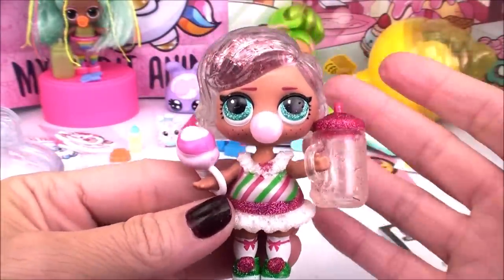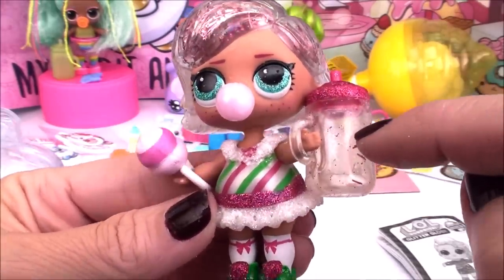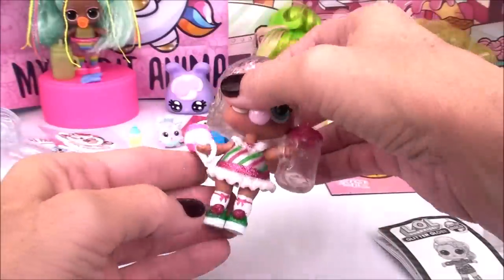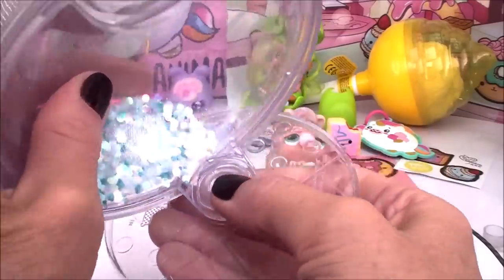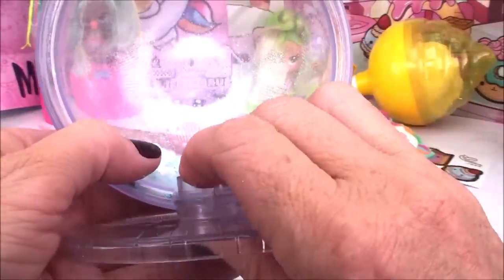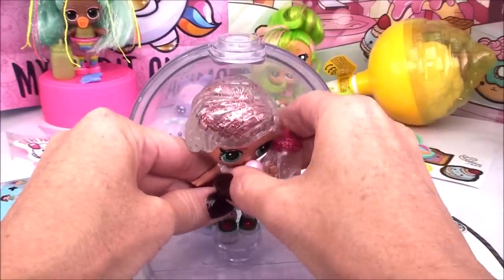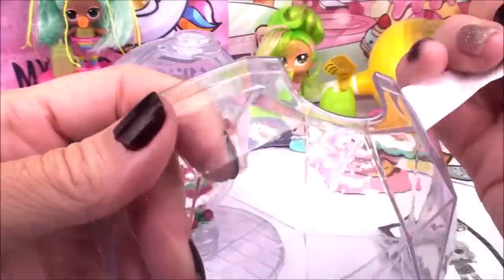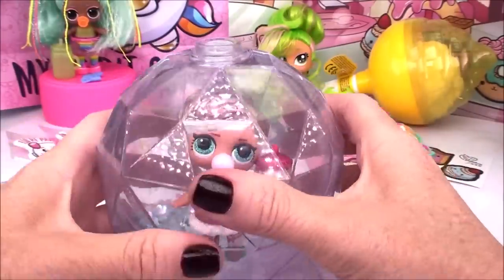Look how super pretty she looks in her outfit — she's very festive. She's got her cotton candy, her drink bottle, even a little gum going on. She's totally ready to party! Let's see how we put her inside of her globe — this thing is so cool. You attach the two pieces together, use the little display stand, pop the doll inside, then cover it with the other half of the globe.